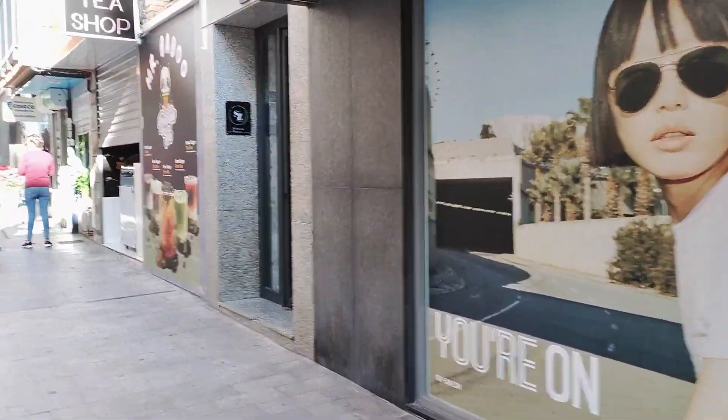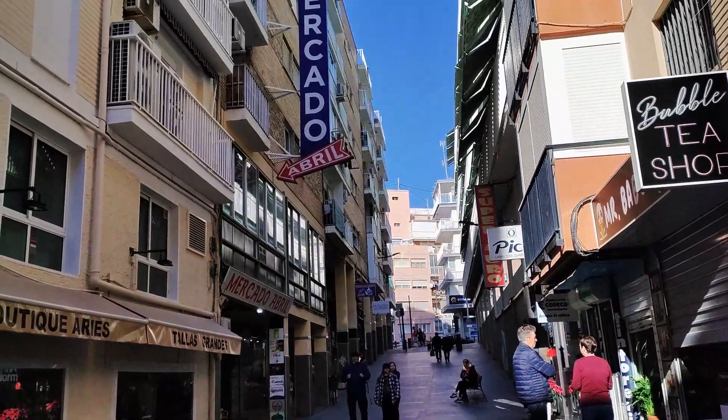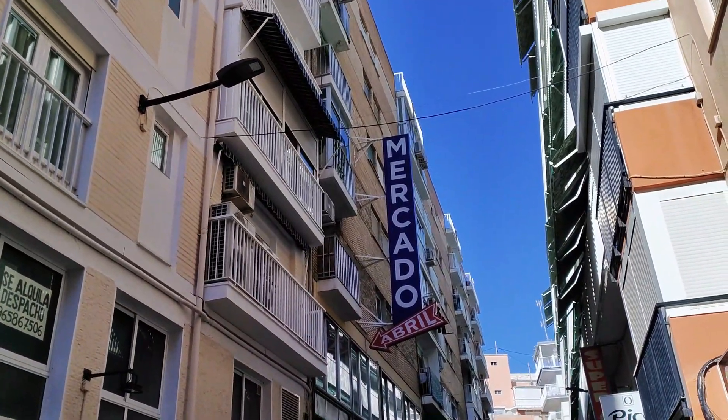Carrying on uphill we pass the entrance to a residential apartment block and then the Mr Babu bubble tea kiosk that was just opening as I walked by.